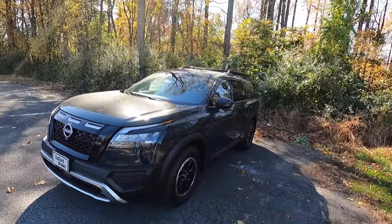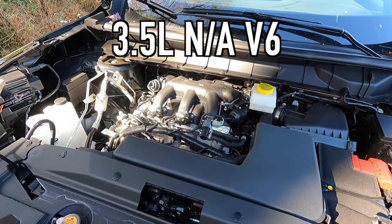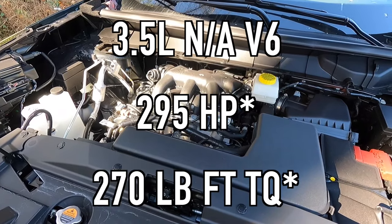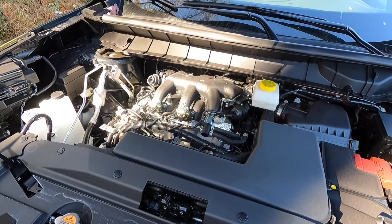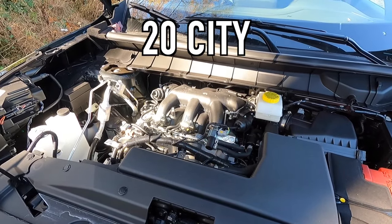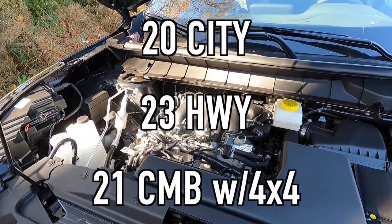Popping open the hood reveals a 3.5-liter naturally aspirated V6 making 295 horsepower and 270 pound-feet of torque on premium fuel, mated to a nine-speed automatic transmission for a zero-to-60 time of 6.8 seconds. For fuel economy, you can achieve 20 MPG city, 23 MPG highway, for 21 MPG combined with four-wheel drive. Considering the beefy tires, three-row seating, and towing capacity, those fuel economy figures are pretty good for what you get.